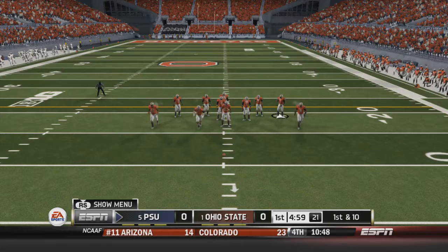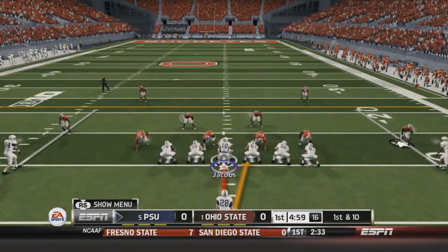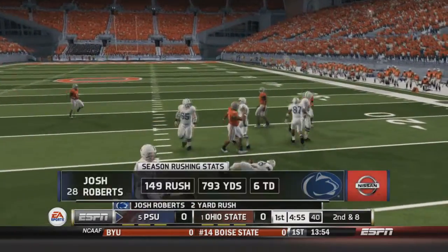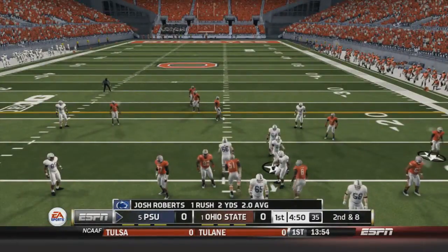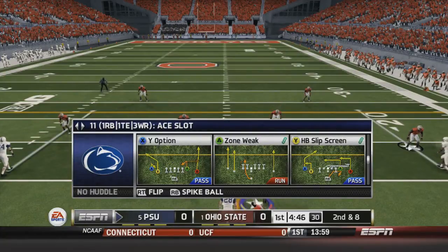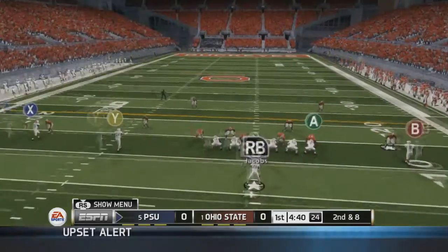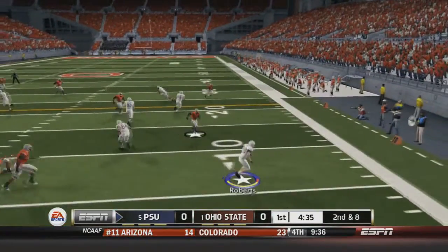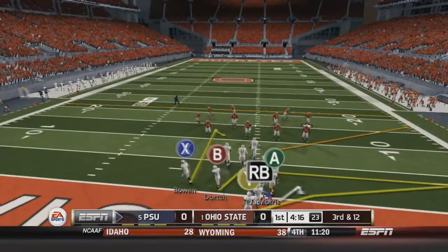First and ten for Penn State. Jacobs hands off to Roberts, who bounces to the left-hand side but gets stopped — only a two-yard gain. We're looking to run some hurry-up offense on this Ohio State defense. Second and eight: Jacobs drops back to pass, fires a screen play to Roberts, who loses four yards. That brings up third and 12 for the Nittany Lions, already in a hole on their own nine-yard line.